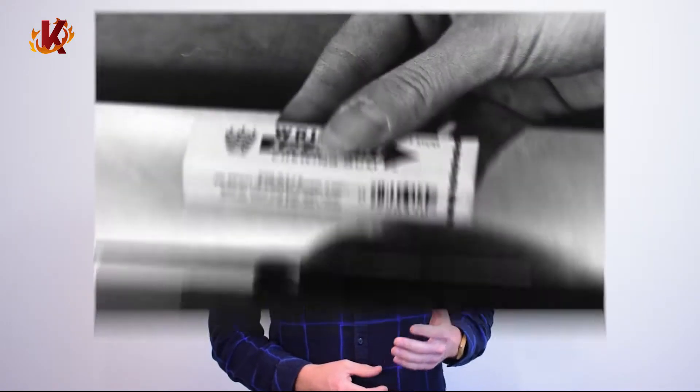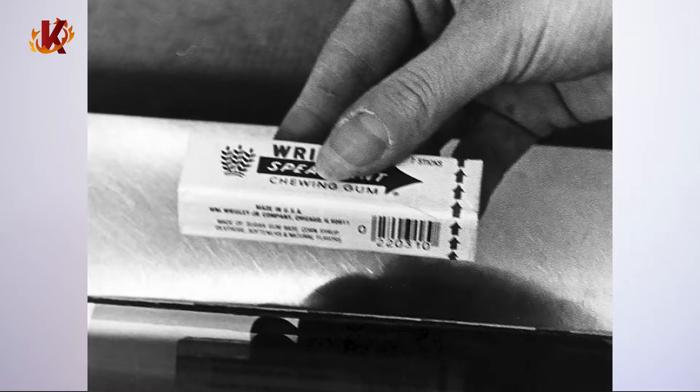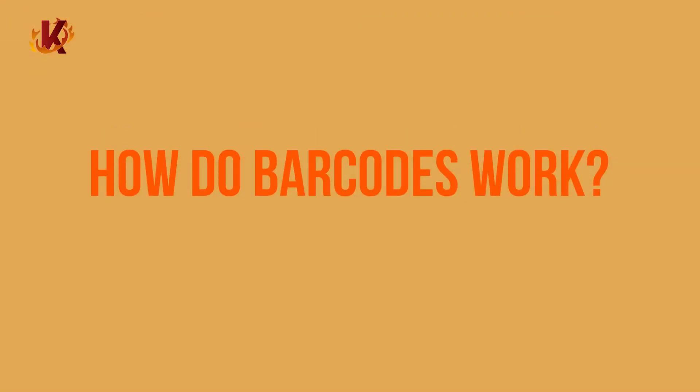And in 1974, a pack of chewing gum became the first product ever scanned with a UPC code. The technology has evolved to QR codes and automatic identification and data capture, though these systems also maintained the simplicity that made the barcode such a success.